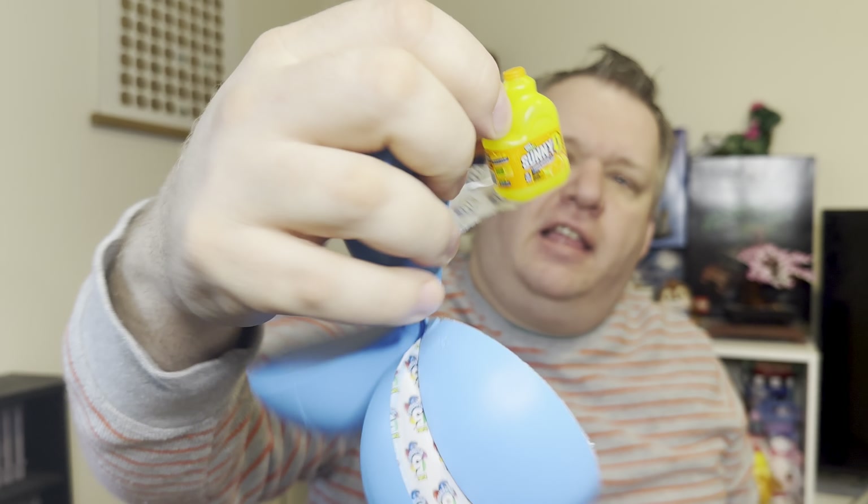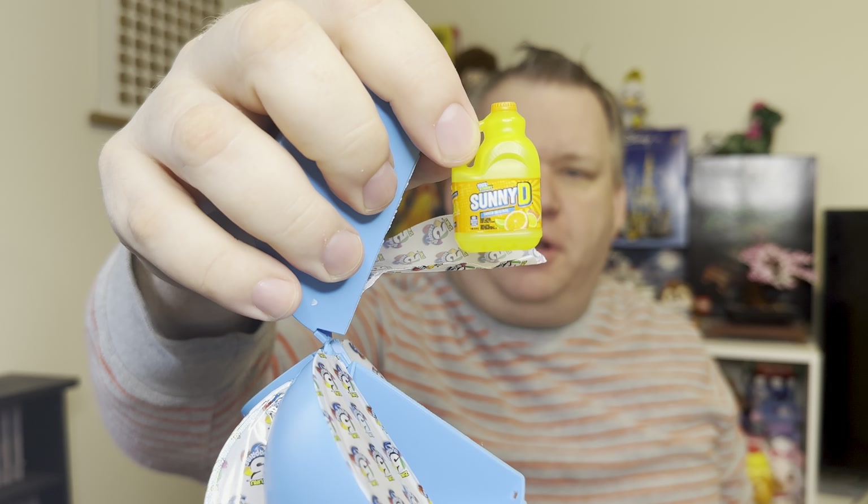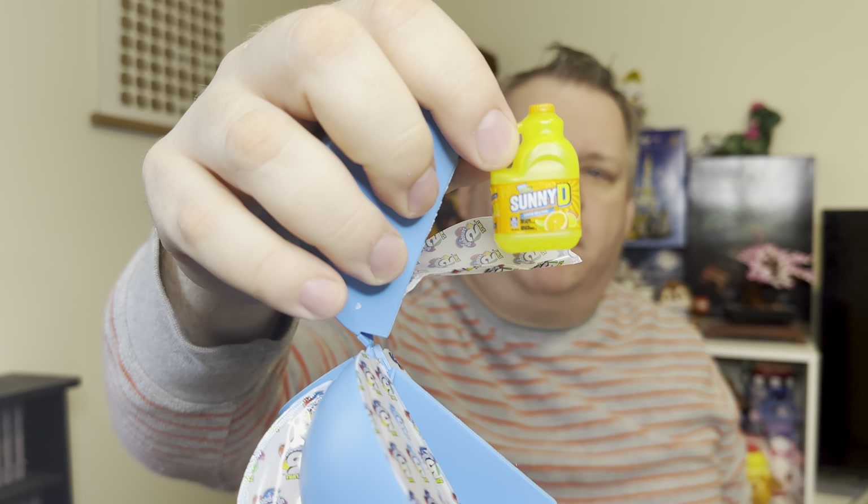The Sunny D — that looks like greasy Tupperware after holding pasta sauce, that color. They really need to improve the color on that one. Sunny D is such a bright, vibrant orange and this just does not come close to replicating that.